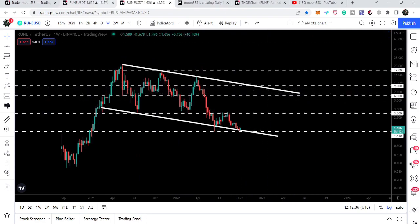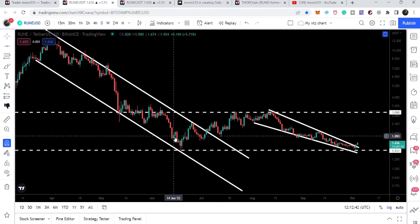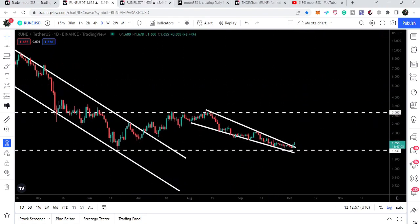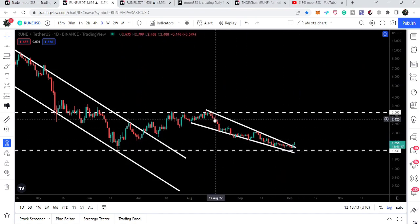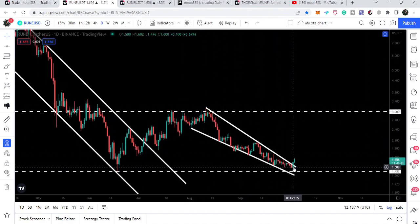If we take a look at the daily time frame chart, previously we broke out the resistance of this down channel. The recent swing low was a stop loss for this breakout — approximately at $1.43 — and the price did not break it down. This is in fact the double bottom formation we were watching on the weekly time frame chart. The first bottom is in June 2022 and the second bottom is just getting formed. At the same time it also formed a falling wedge pattern on the daily time frame chart, and yesterday we broke it out.